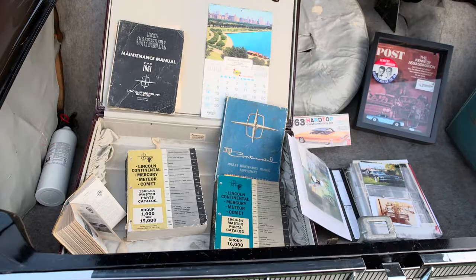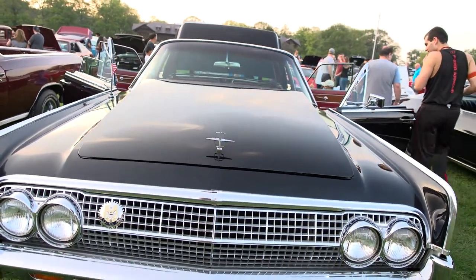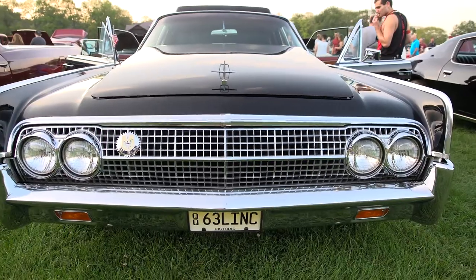We got it back on the road a couple years ago after it sat for a while. We just like to go to shows and cruise nights and hang out and talk about Lincolns. There's not a lot of them — not many on the East Coast that survive. They rust pretty bad, and fortunately this car was garage-kept its whole life. I've been coming up here probably for about eight years now, with the car the last two or three years. But before that I used to come up here and just walk around and check out all the cars.